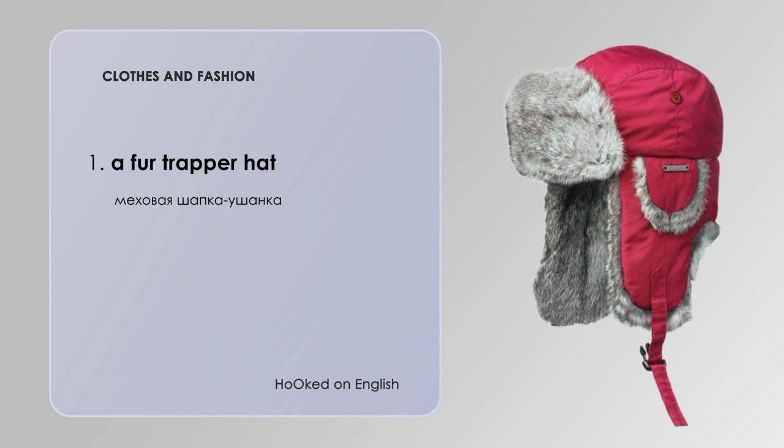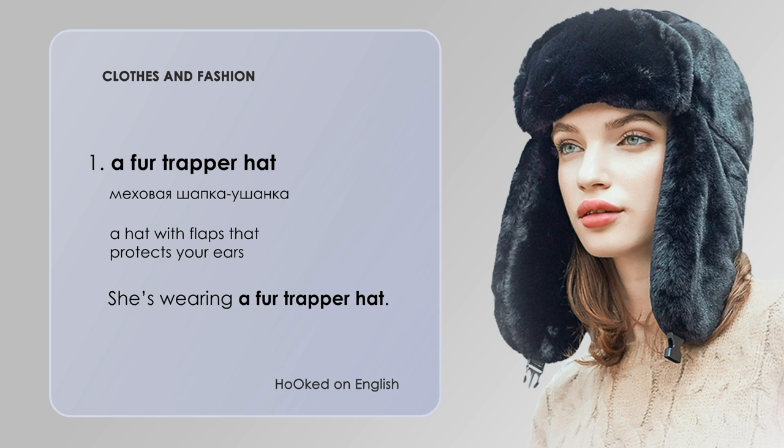A fur trapper hat — a hat with flaps that protects your ears. She is wearing a fur trapper hat.